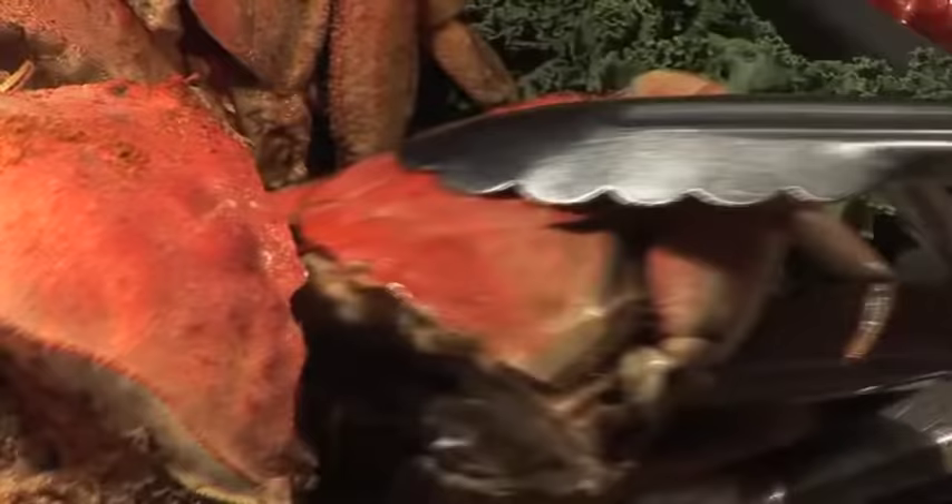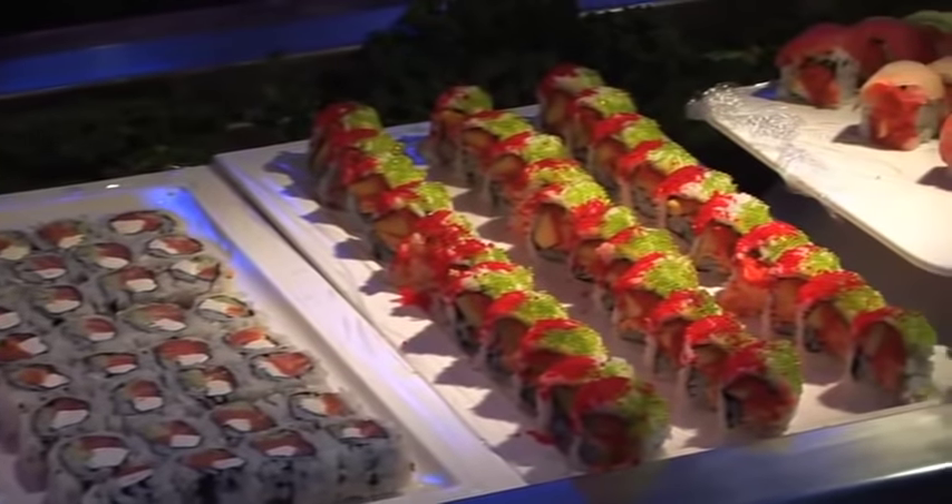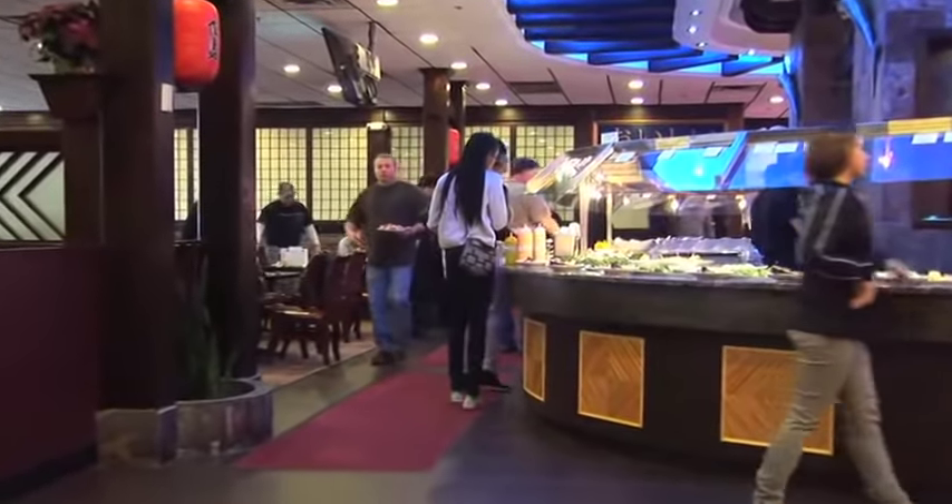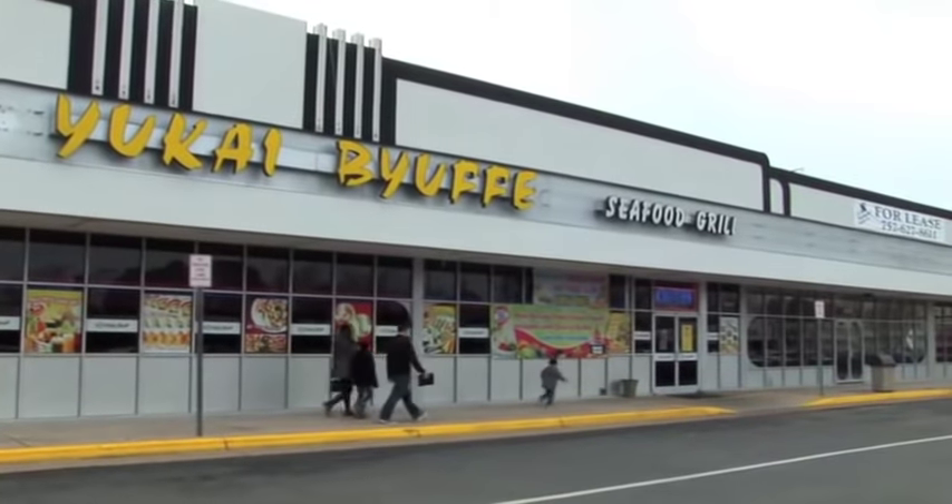Do you like seafood buffets? How about sushi buffets? How about the best of both? In Virginia Beach's largest sushi and seafood buffet, Yukai Buffet.